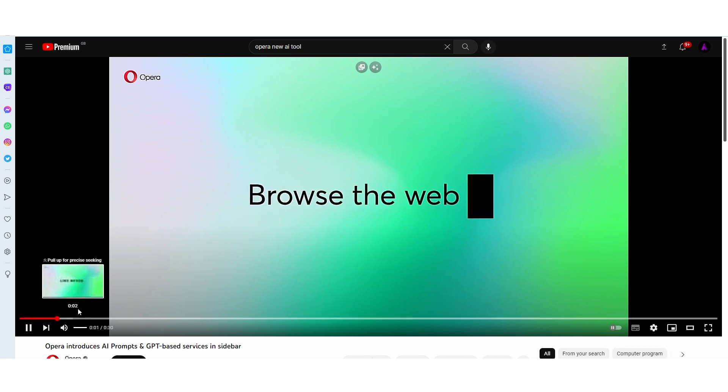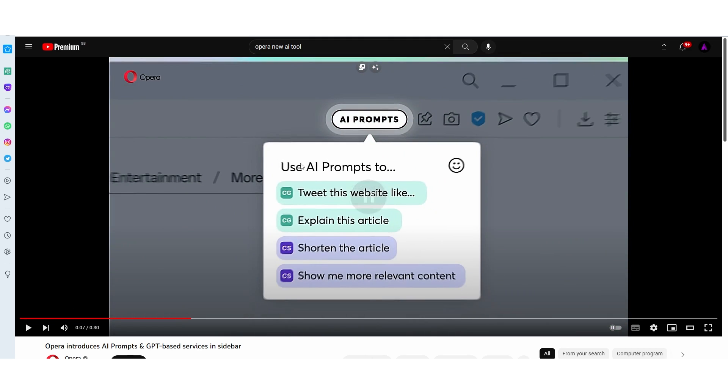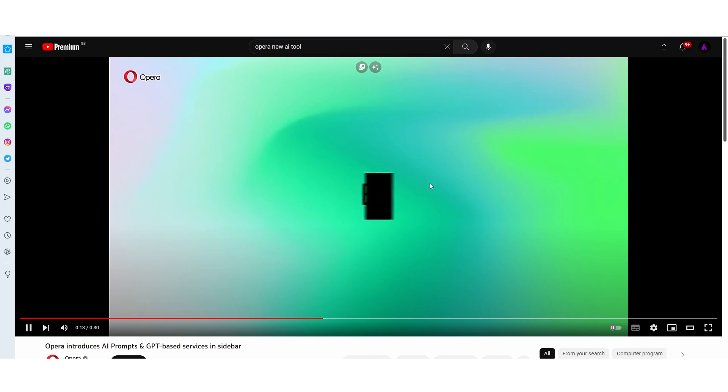You can see that the tool is right here, and it says you can browse the web like never before with built-in AI with prompts. There are four different prompts, and these are two separate programs. This one right here is ChatGPT, and this other one is another AI program that's built into Opera. You can see right here that a user is using it, and they can generate certain prompts with ChatGPT.